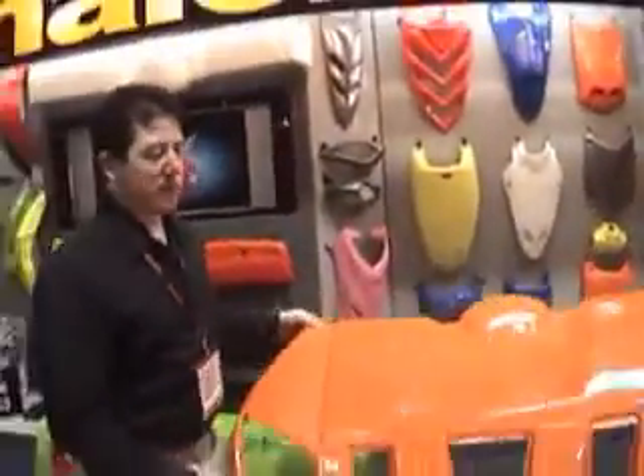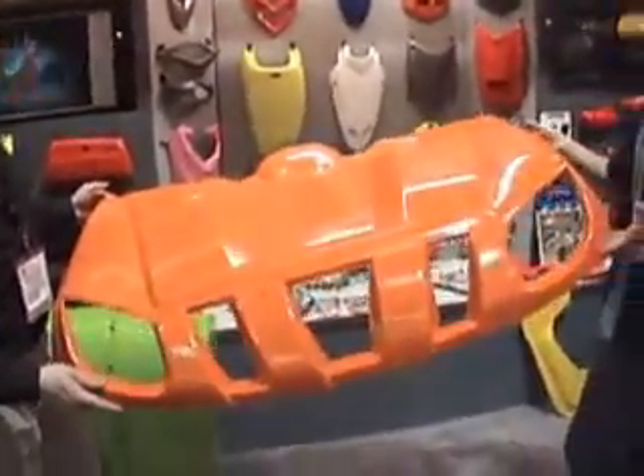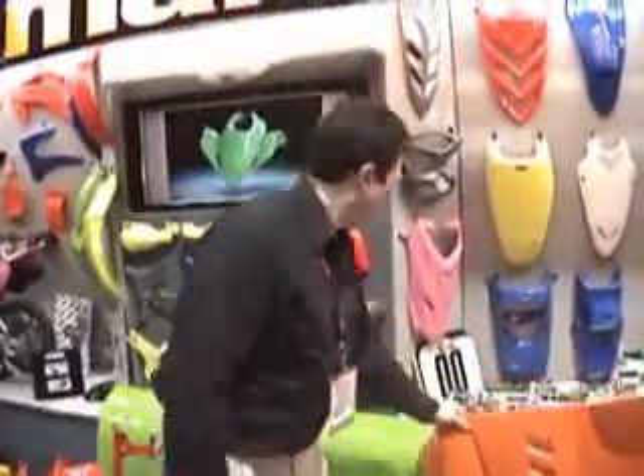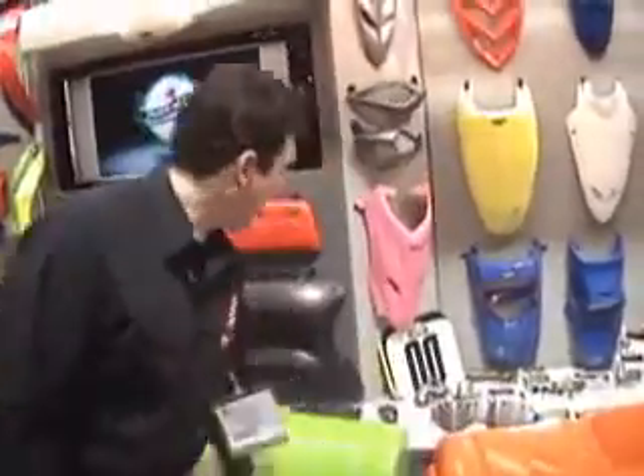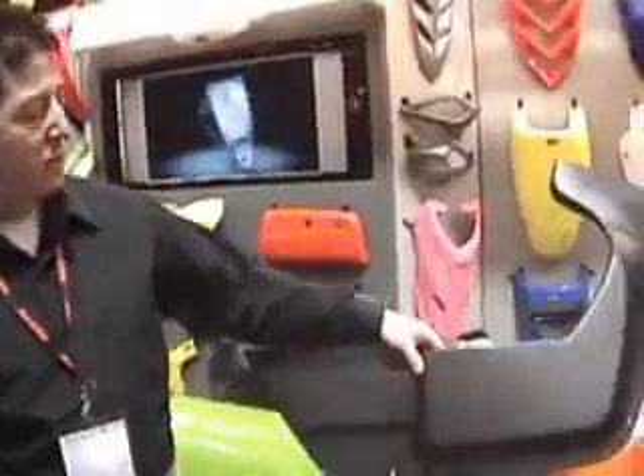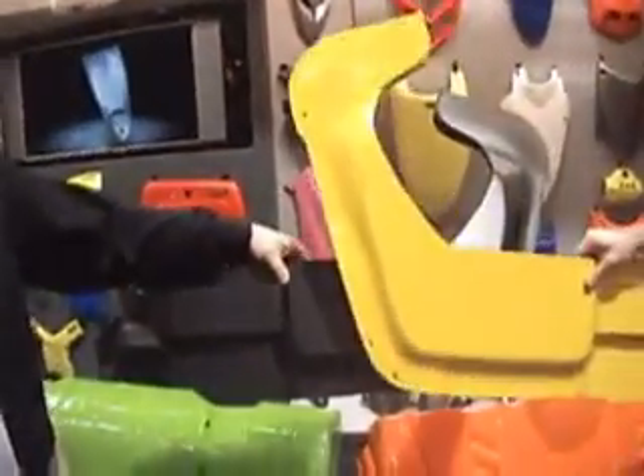Our new Rhino bodywork has been selling really well for us. The one-year warranty against breakage is available in 10 different colors. We've got the standard bodywork plus our new products for the Rhino, which would be our quarter door panels. Comes in the same colors plus this textured black finish.